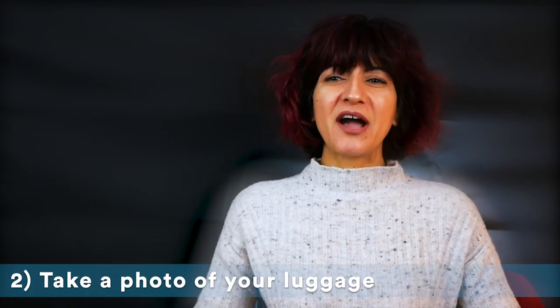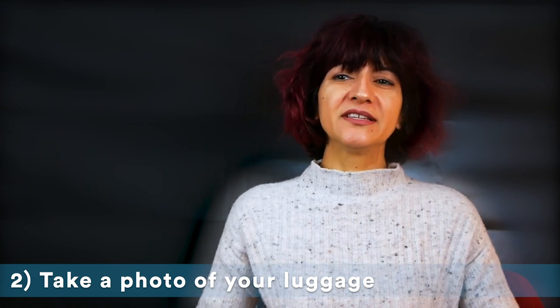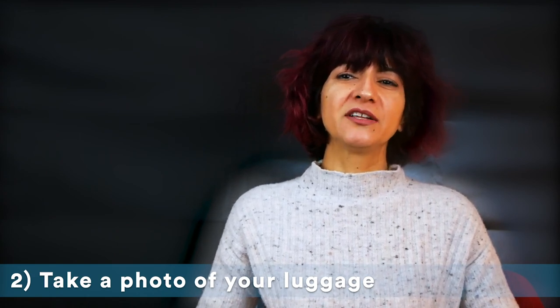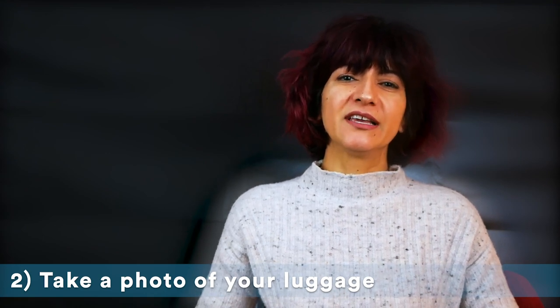Take a picture of the outside of your bag to help the airline staff identify it, the inside of your bag in case you need to file an insurance claim for the contents, and your claim ticket in case you lose it.